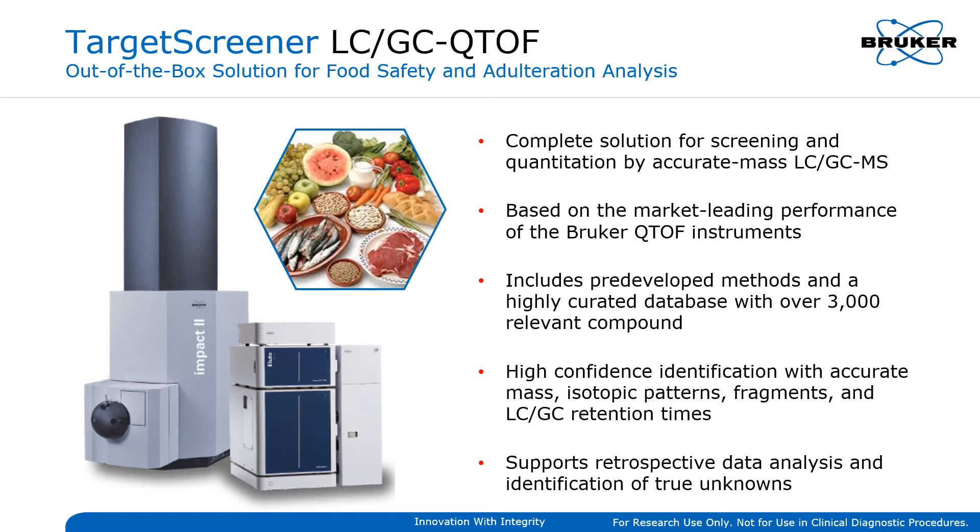Pesticides, vet drugs, environmental pollutants, and toxins — it's all there. Encompassing a broader array of targeted compounds relevant to current regulatory screening requirements, the Target Screener database has been created with multiple analytical elements for confident identification using full-scan MS and MS-MS accurate mass data with up to 10 annotated qualifier ions per target, complete with true isotopic patterns and retention times.